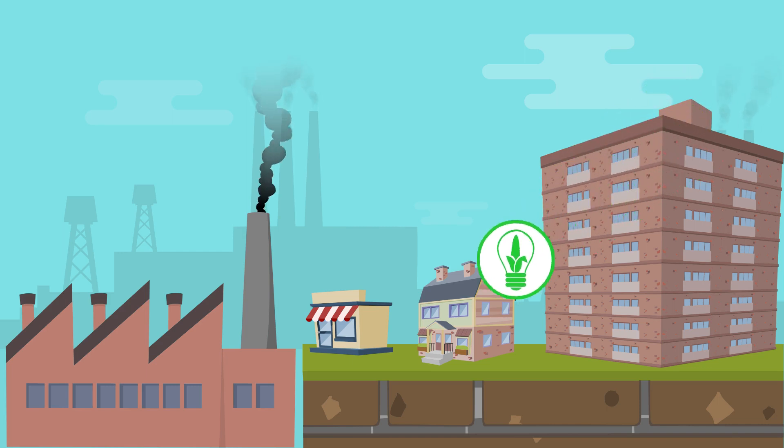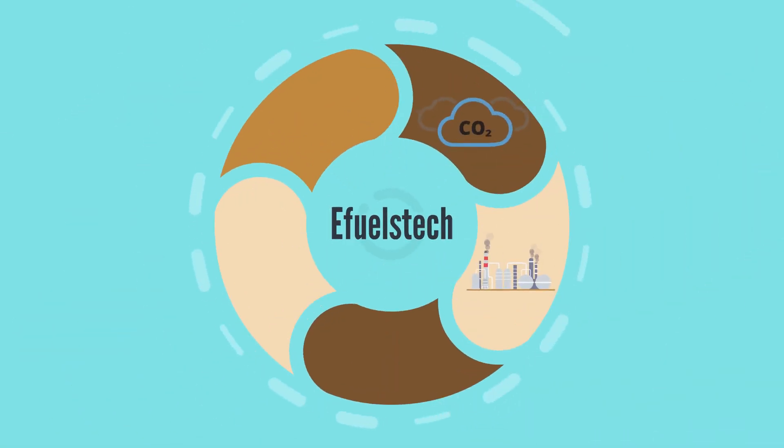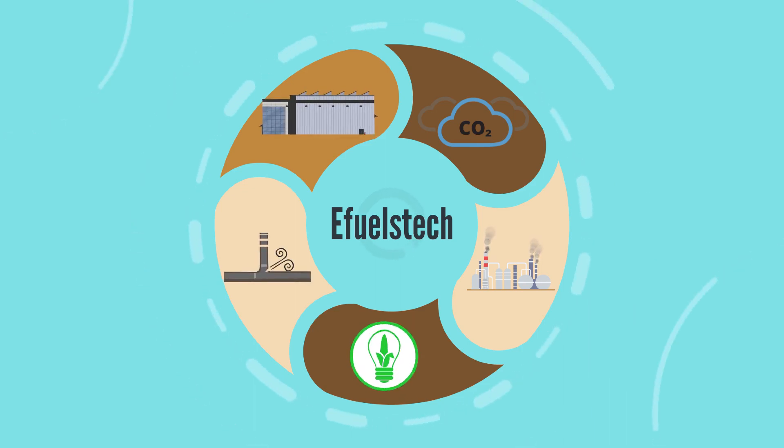The synthetic fuel is injected into the local gas network to which the factory is connected. And voilà, we create a closed loop that captures CO2 within the gas network that already exists and is ready to store all that energy.